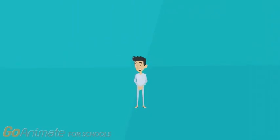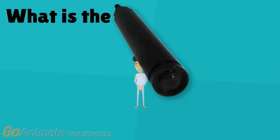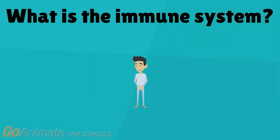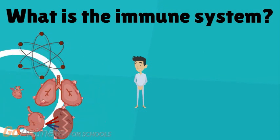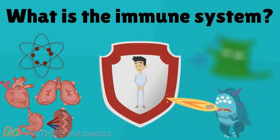Before we delve into the media article, let's explore what the immune system is and how killer T-cells function in cancer immunotherapy. The immune system is made up of special cells, proteins, tissues, and organs that protect the body from microorganisms that cause infection and disease.